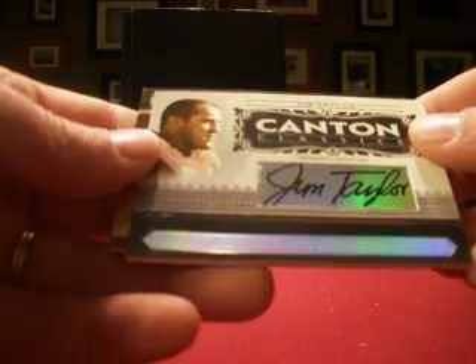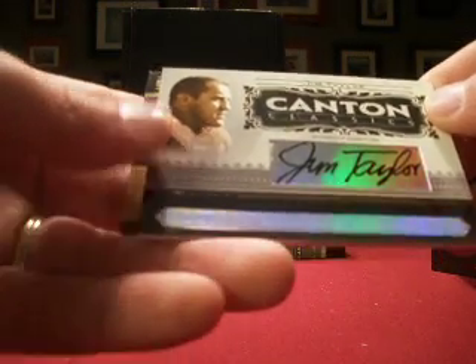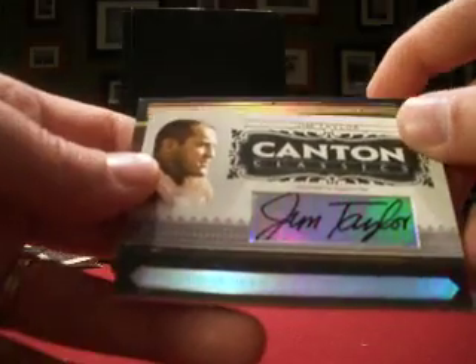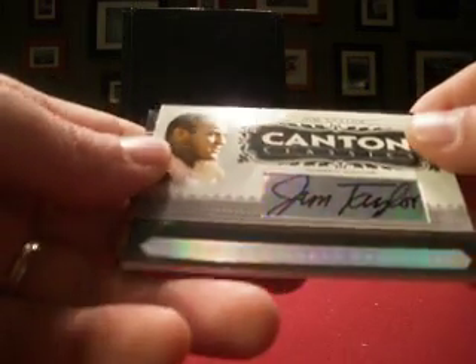And follow that up with another hit for Falk Rules. This is a Jim Taylor autograph. That one is numbered five out of 50. And I see a cut auto coming, so Falk Rules gets another auto.